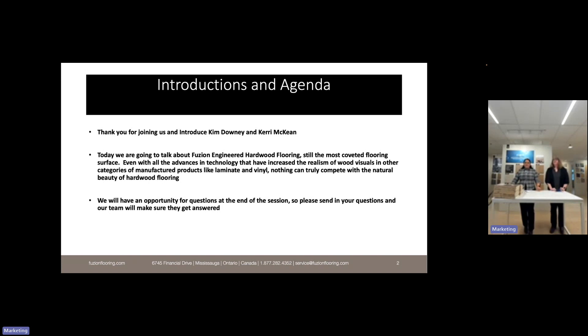Today we're going to talk about Fusion engineered hardwood flooring — hardwood flooring being still the most coveted flooring surface, even with all the advances in technology that have increased the realism of wood visuals in laminate and vinyl. Nothing can truly compare with the natural beauty of hardwood. We'll have an opportunity at the end for questions, so please send them in.